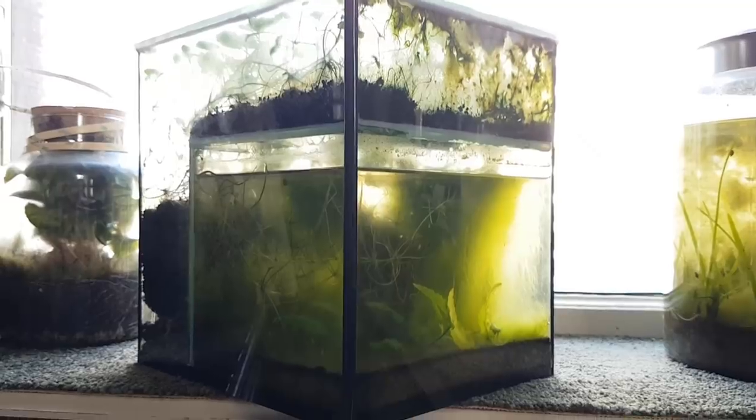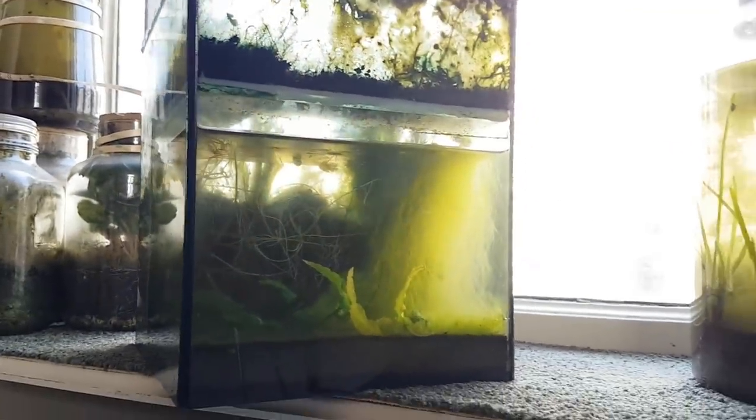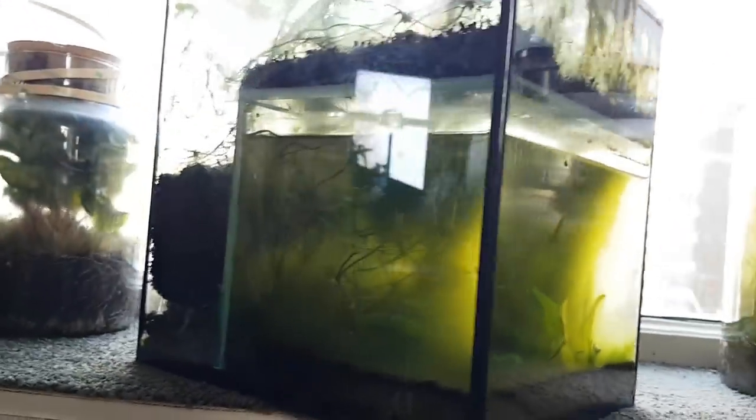Hi guys! It's been a whopping 10 months since the last Paludarium EcoSphere update. Let's change that! This Paludarium is about 16 months old now.